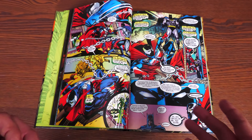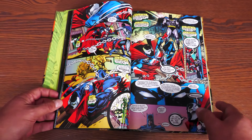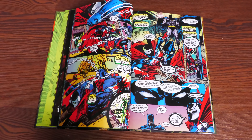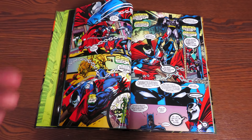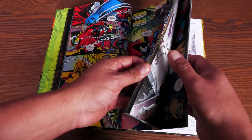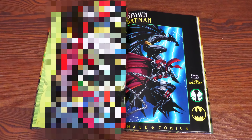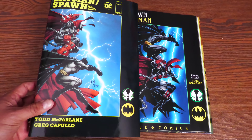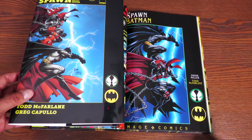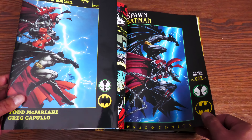Welcome back everybody. What we have here is the latest deluxe edition hardcover of Batman and Spawn. This book was published by DC Comics — even though the Image logo is there, it was in the DC catalog and DC solicitations, just like the previous standard size hardcover.